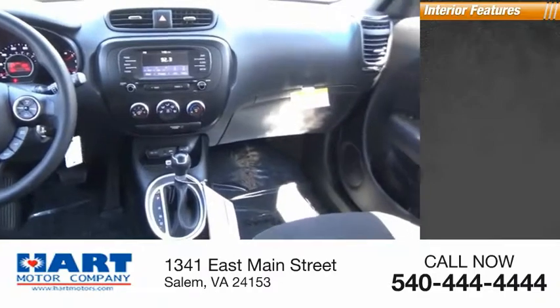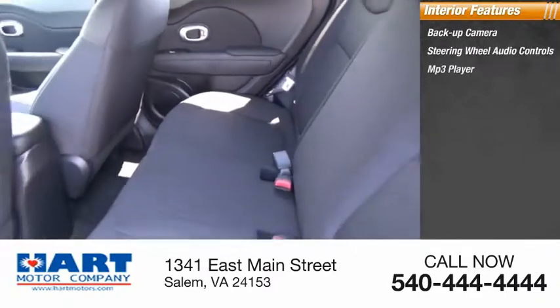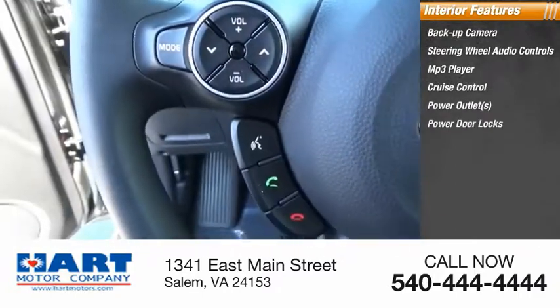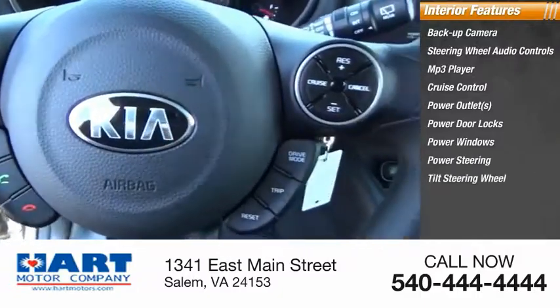Inside you'll find a Backup Camera, Steering Wheel Audio Controls, MP3 Player, Cruise Control, Power Outlets, Power Door Locks, Power Windows, Power Steering, Tilt Steering Wheel, and Map Lights.